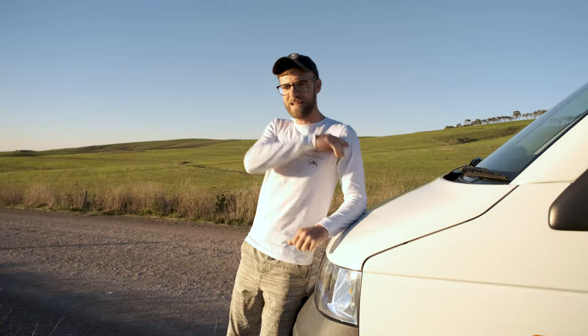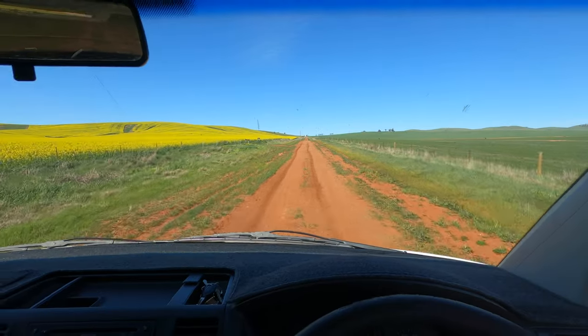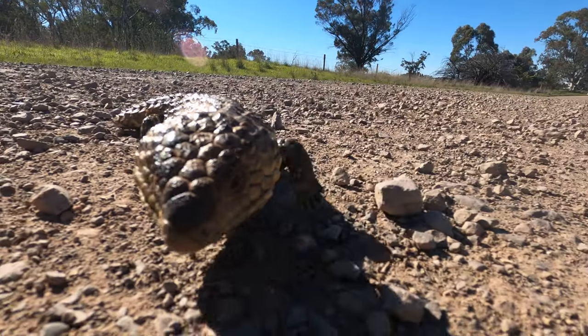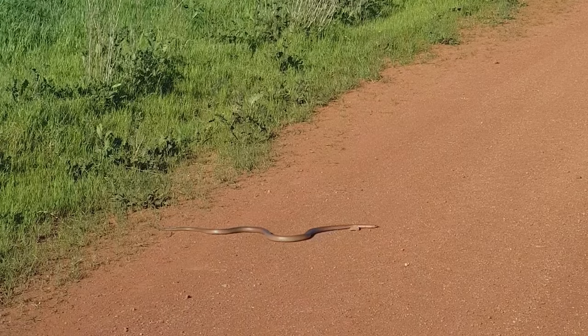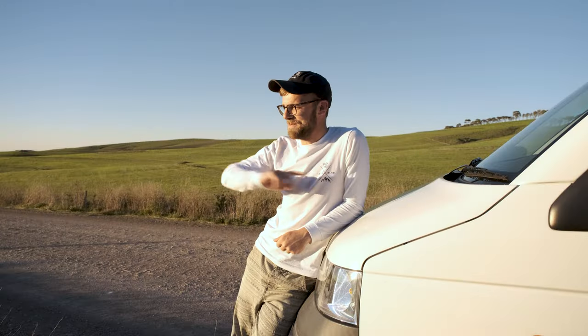G'day Blade Legends. I've had a beautiful day driving around countryside South Australia in search of epic canola fields to photograph. As I've been driving along we've had birds flying bloody everywhere, frill-neck lizards sitting on the road, blue tongue lizards sitting on the road, and even had a visit from one of the deadliest snakes in Australia — the Eastern Brown.